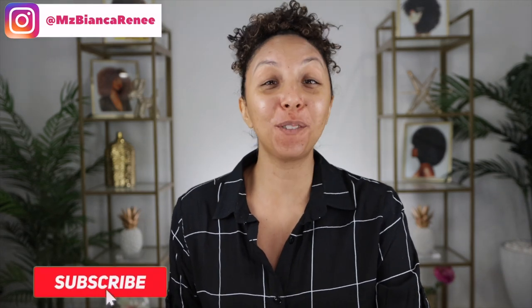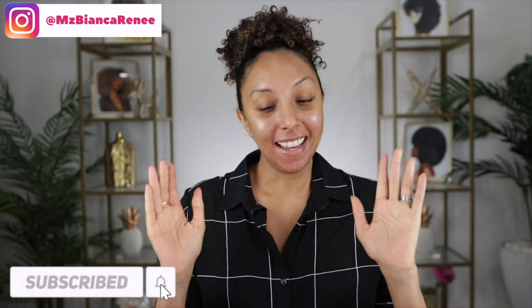Hey beauties, I'm Bianca Renee and you're watching Bianca Renee Today. Today is Foundation Friday — it's been a minute, I think this is my first Foundation Friday of 2022. I did buy some makeup products on Black Friday last year, including the NARS Soft Matte Foundation, and spoiler alert: this has become my new favorite go-to foundation. I have oily skin, so when I saw NARS has a matte version I was very excited.